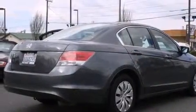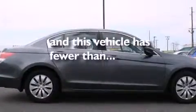Front multi-stage airbags, rear seat child-proof door locks, air conditioning, a folding second row, and this vehicle has fewer than 15,000 miles on the odometer.